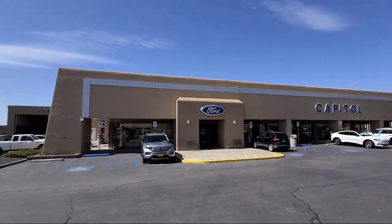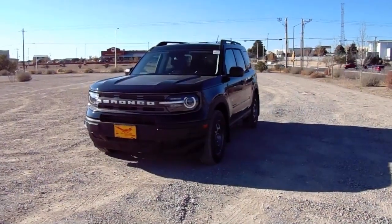Welcome to Capital Ford Lincoln, and here's a look at one of our great vehicles for sale.